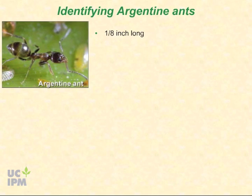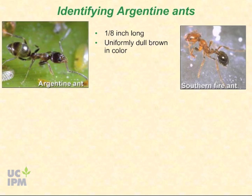Argentine ants are small but not tiny — about one-eighth of an inch long and uniformly dull brown in color. Their color distinguishes them from southern fire ants, which are usually two-toned red and brown, and red imported fire ants, which are uniformly reddish brown.